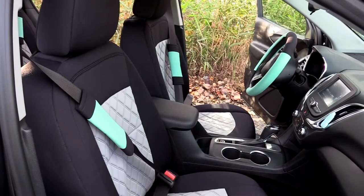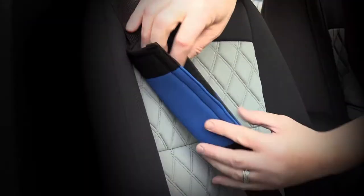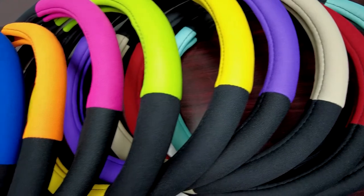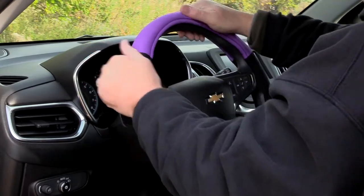Make a bold and stylish statement with FH Group's modernistic steering wheel cover and seat belt pads. Our quality steering wheel cover provides optimal protection for your hands, hides unsightly blemishes on your wheel, and allows for a secure, comfortable grip.